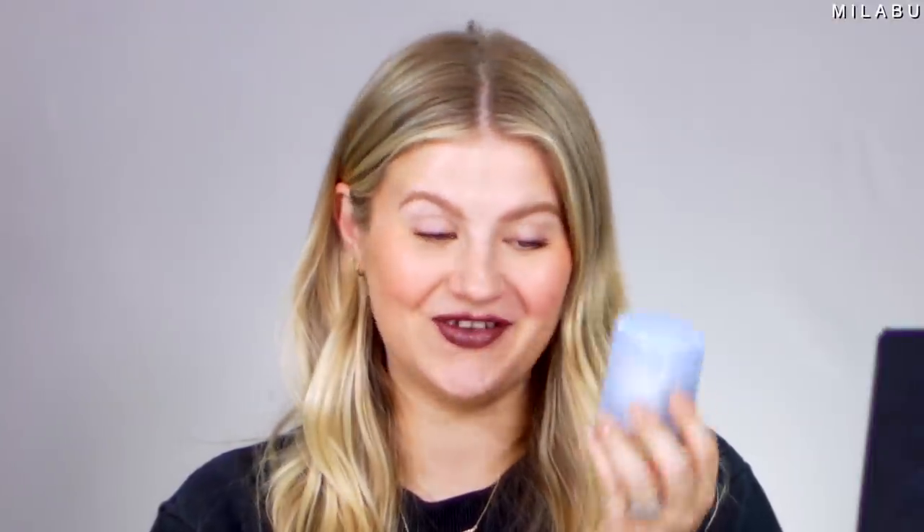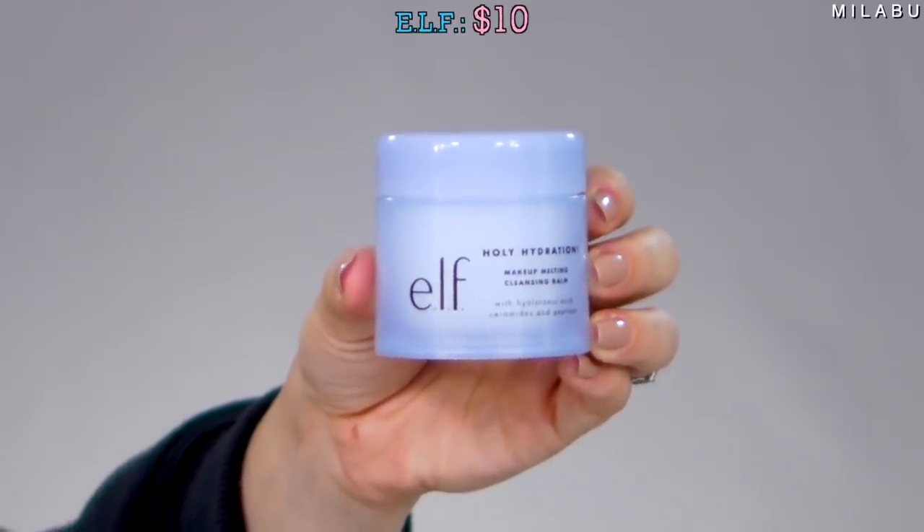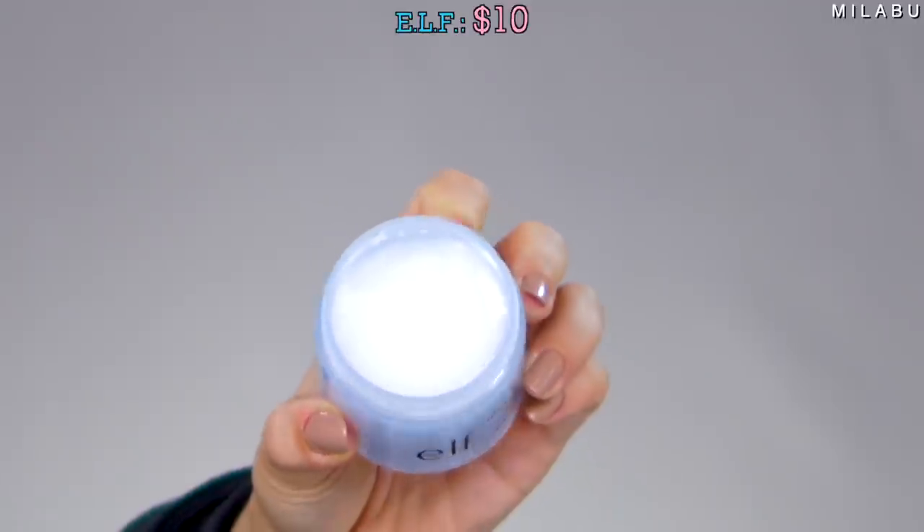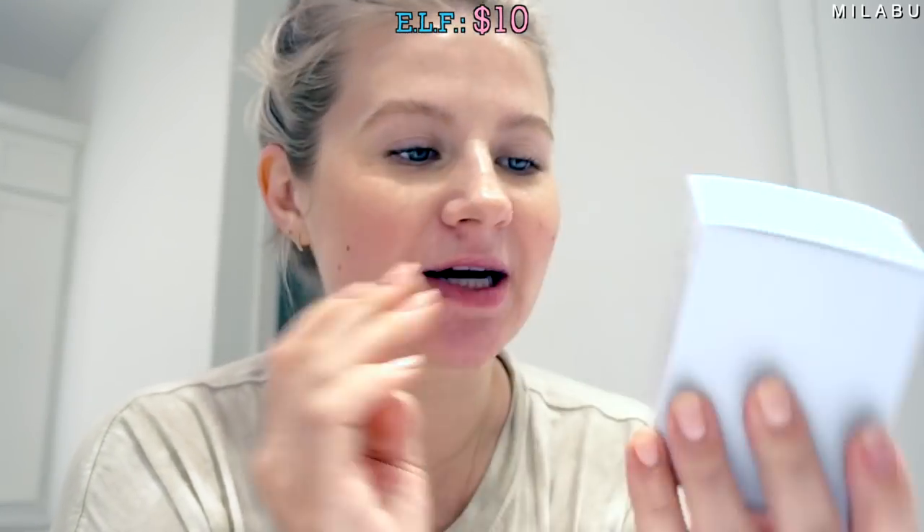This next one is by e.l.f. — their Holy Hydration Makeup Melting Cleansing Balm. It has hyaluronic acid, ceramides, and peptides. It's supposed to help hydrate and plump your skin, build up your skin's moisture barrier, and reveal a more refreshed complexion while melting all of your makeup, dirt, and grime off your face. This retails for $10. Let's see if this one outperforms all the others.